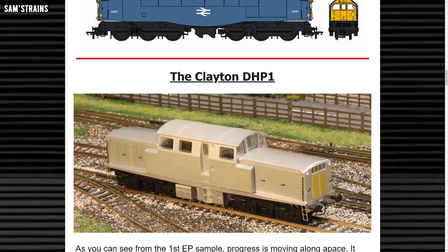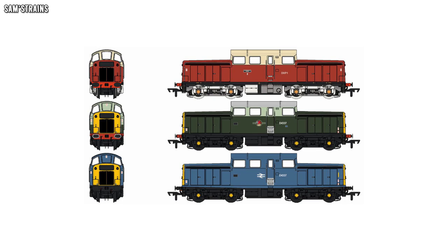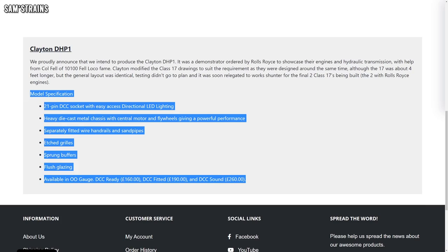KR Models have also shared images of their first Clayton DHP1 engineering sample, and I think these show just what a cute little diesel this Clayton is. The order book is still open for this loco so check out their website if you'd like to secure one. They feature much the same setup as the Bulleid — heavy die-cast chassis, centrally mounted motor, dual flywheels — and they've also got separately fitted wire handrails and pipes, sprung buffers, and etched grills. These are a little bit cheaper than the Bulleid at £160. I really do like the look of this loco.